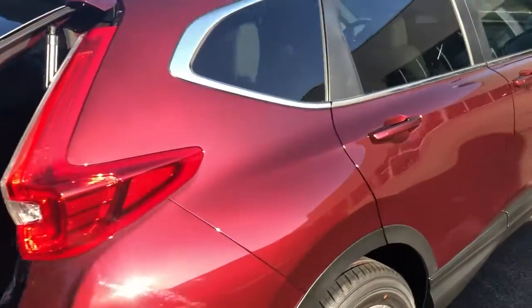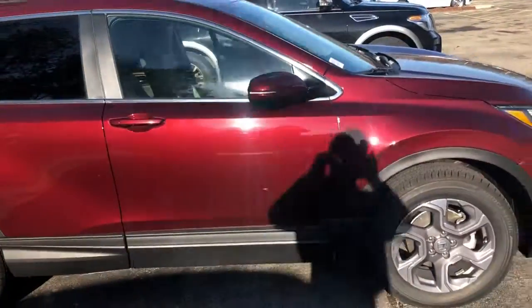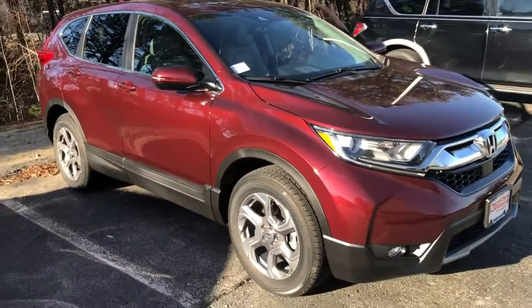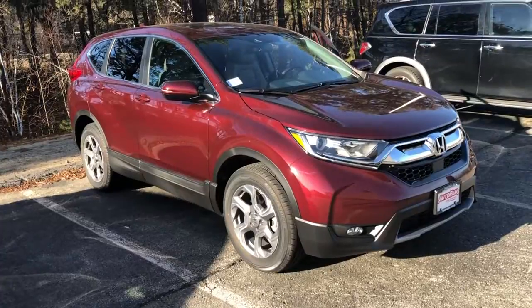My number is 603-674-2248. Please give me a call, and if you're moving forward with this purchase I can get you in and out. Thank you.